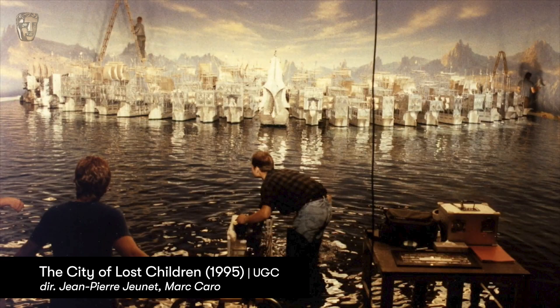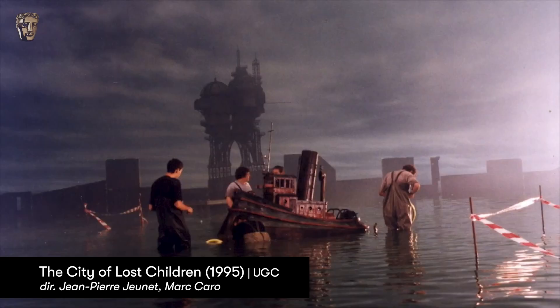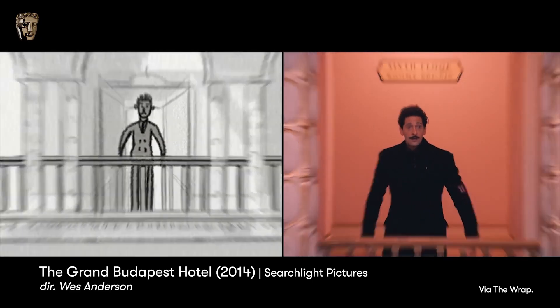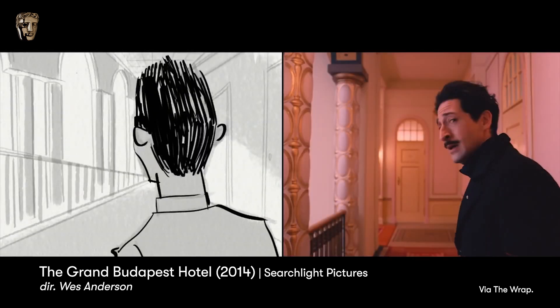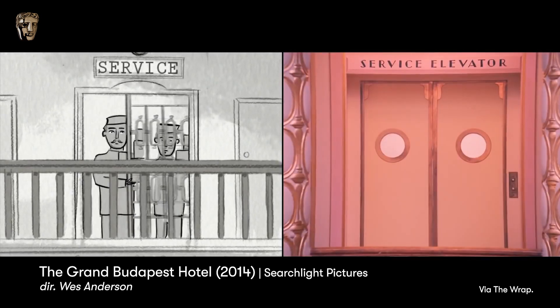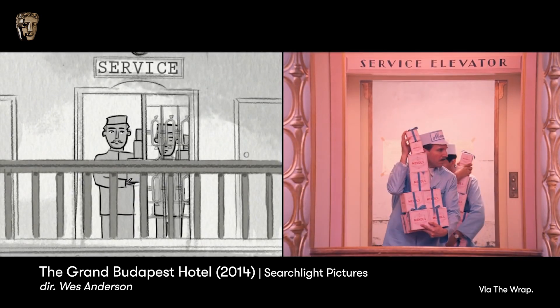And in these last years, as I said, the Wes Anderson films. What he gives to you is very interesting. His films have always got an animated storyboard. It's not a normal storyboard, image by image. The whole film is already animated with movements, voices and everything.